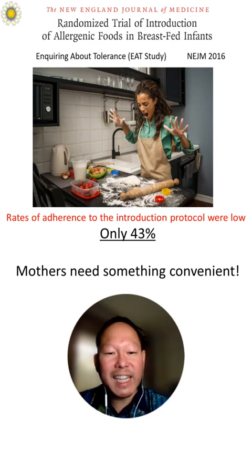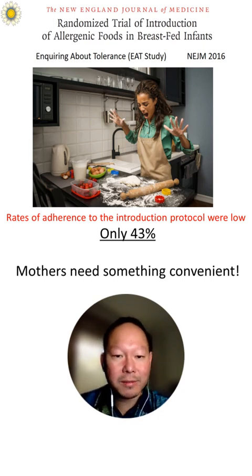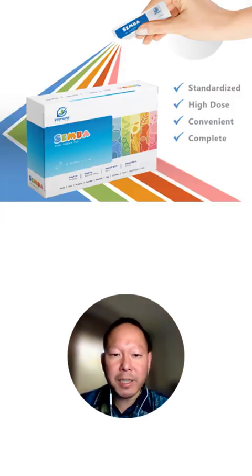So mothers and caretakers need something convenient. As an allergist immunologist who is trying to help my patients prevent food allergy, I realized that something convenient is necessary.